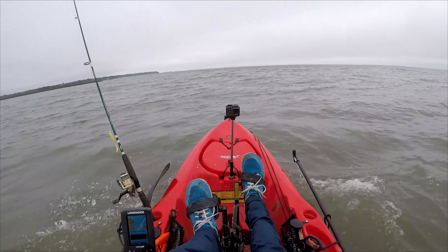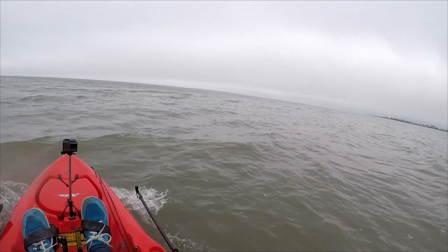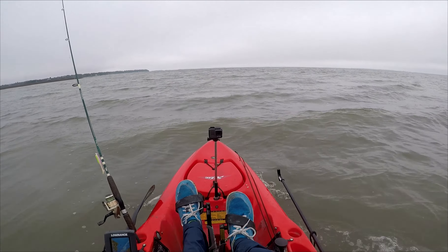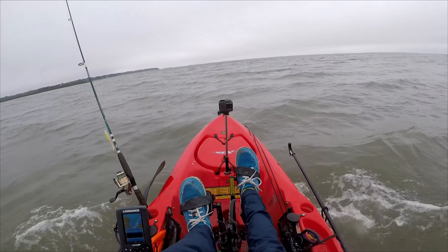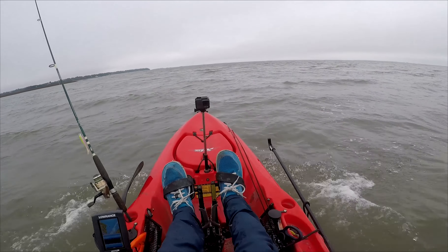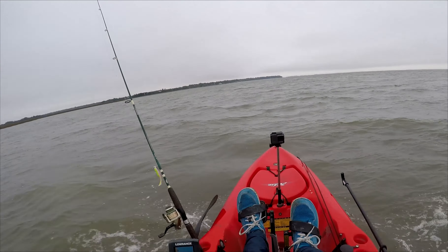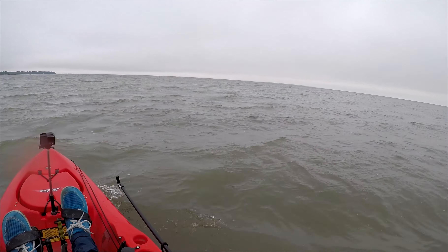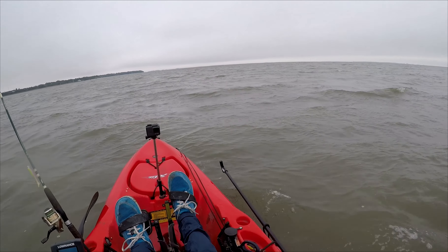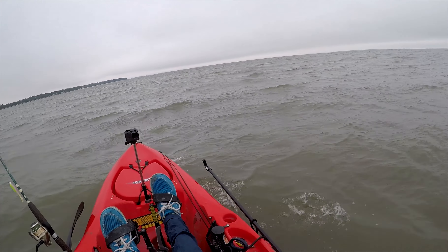Today I'm fishing the last three hours of the outgoing tide and then the first two hours of the incoming tide. There's a lot of wind out here right now, but I'll eventually end up in a creek where it'll hopefully be a lot more calm. My plan is to look for fish out on this flat first — not going to be easy with the high winds — and then once the tide gets lower, I'll head into the creek and fish structure.